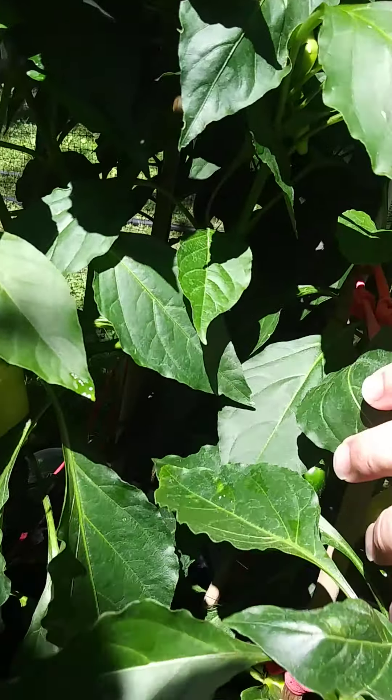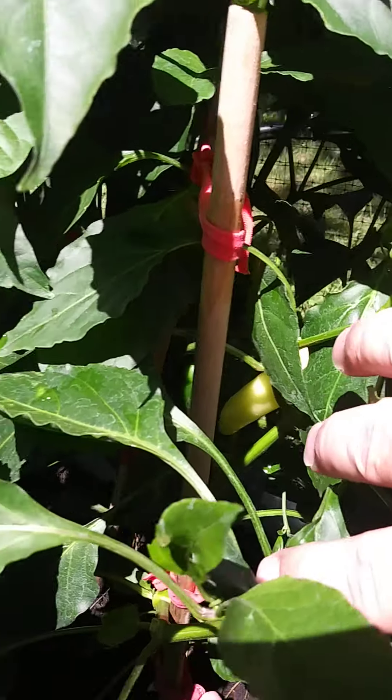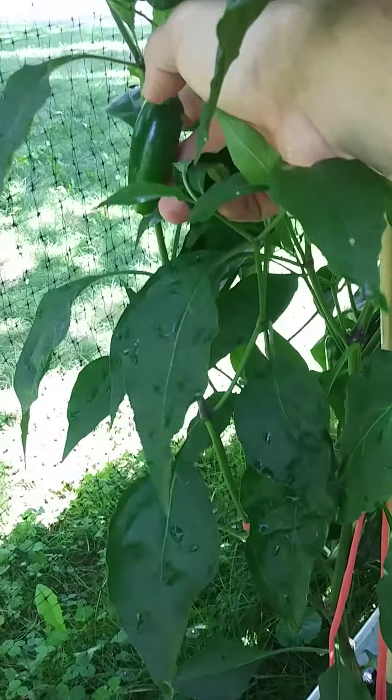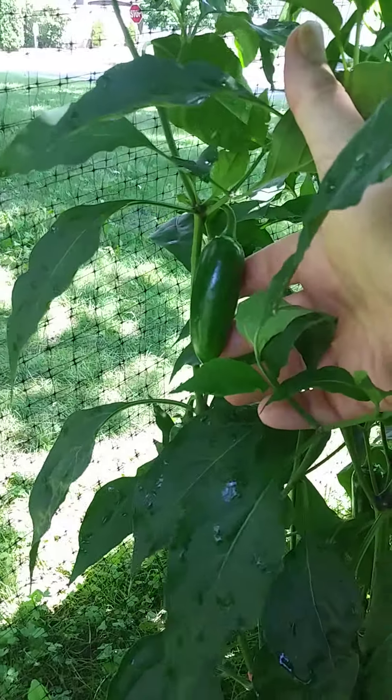Sweet banana, yellow banana peppers, and on the back side of this container are jalapenos that are growing. They're coming close to being picked as well.